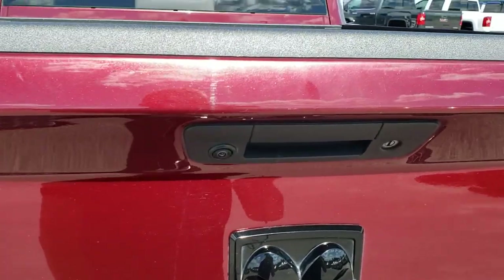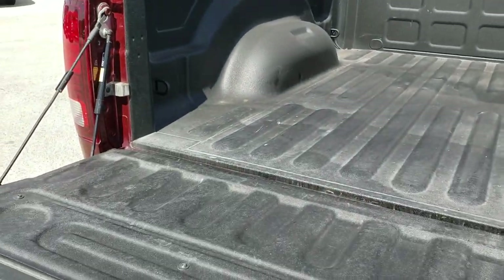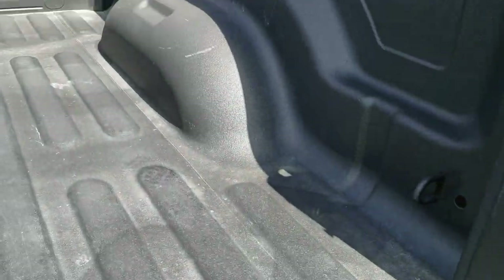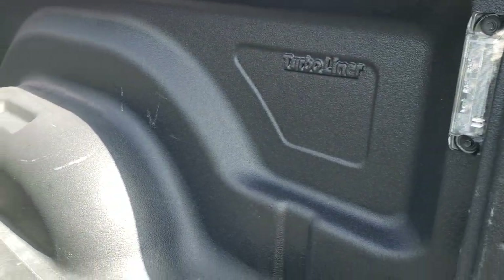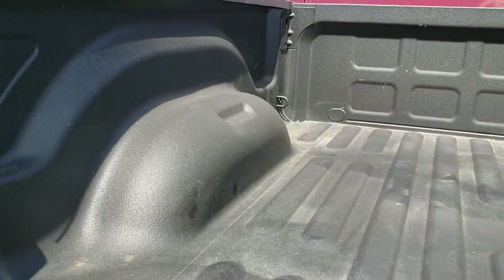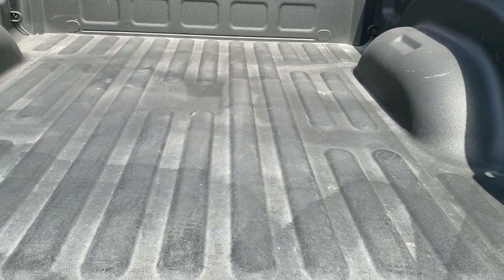No dents or dings on that tailgate — it's in really nice shape. Backup camera, locking tailgate. It has a shock-assist tailgate. It has a turbo liner spray-in bed liner and LED bed lights. That bed is in really, really nice clean condition — don't see any major dents or dings. It's a really nice spray-in bed liner too.